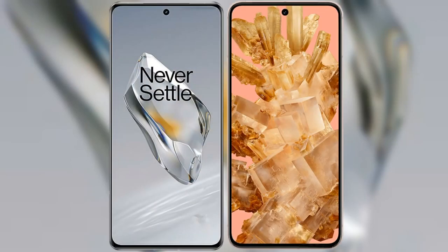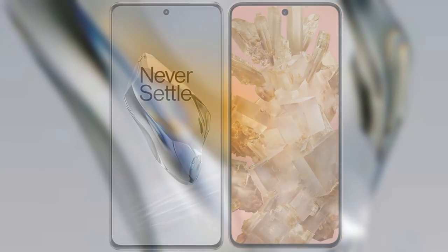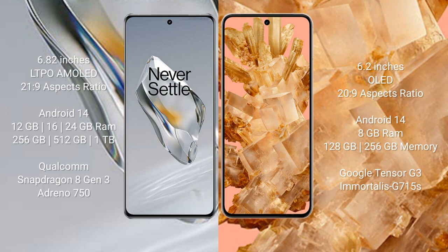I will compare the new OnePlus 12 with the Google Pixel 8. The OnePlus 12 comes with a 6.82-inch LTPO AMOLED display and a 2160x9 resolution. The Google Pixel 8 comes with a 6.2-inch OLED display and a 2400x9 resolution.